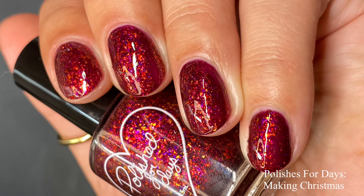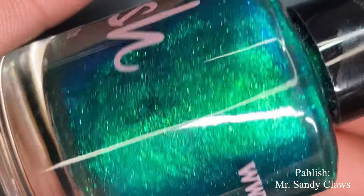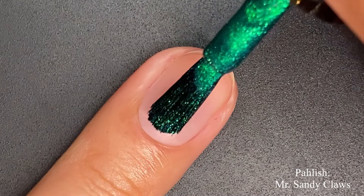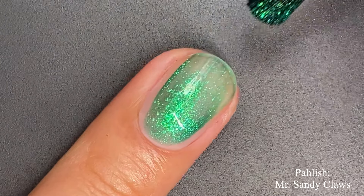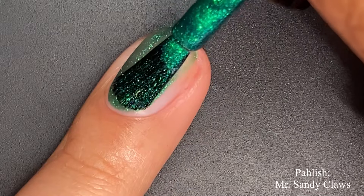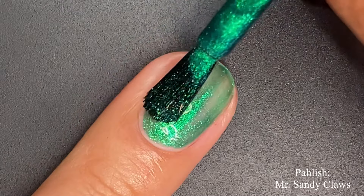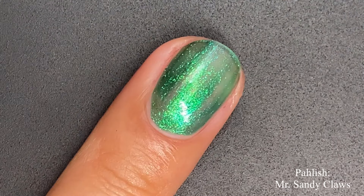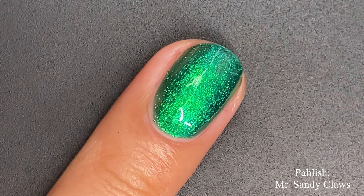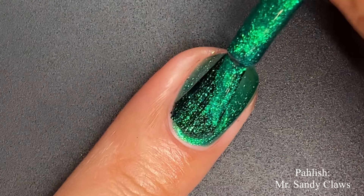This is Polish and this is 'Mr. Sandy Claws.' This one is described as a rich forest green packed with aqua, green, and blue shifting pigment. Polish always knows how to make a glowy polish, and this is definitely one of those. On the first coat you can already see the intensity of that beautiful shifty shimmer — we're getting glimpses of that green and definitely a little bit of that aqua as well.